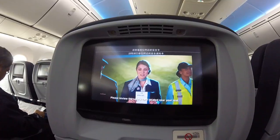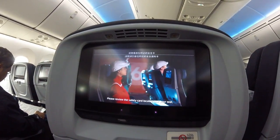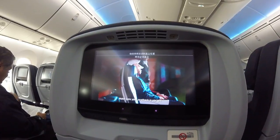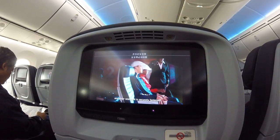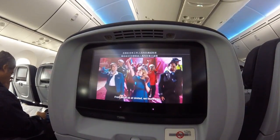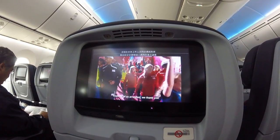We'll be taking off soon. Please review the safety card located near your seat. Stow your tray table, headrest items, and foot rest. Make sure your seat back is upright and your seatbelt is securely fastened. Please place your personal items under the seat in front of you. From all of us at United, we thank you.